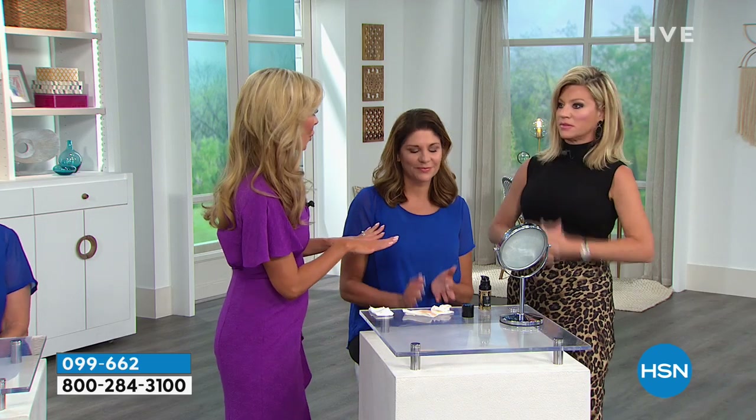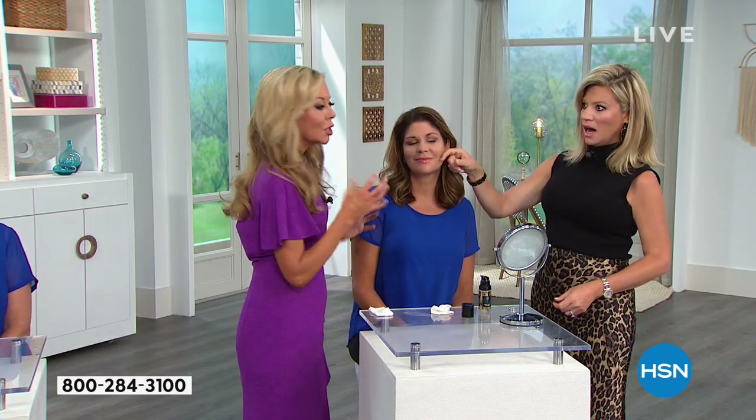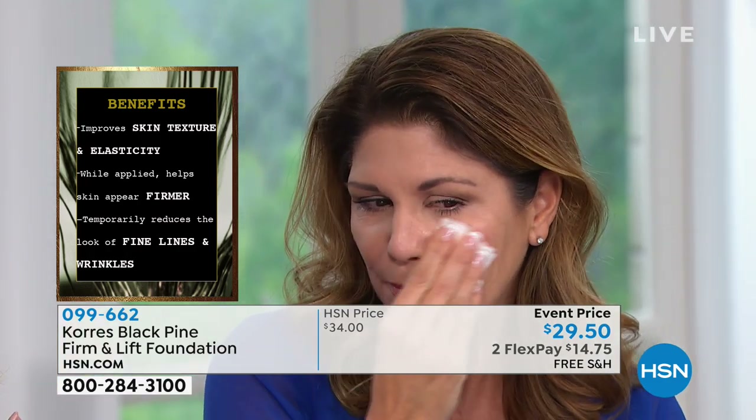Nothing else — no powder, nothing else. So here's the best part: can you just take your fingers, Amy, and touch her skin? Feel it. Is that amazing? So typically you put a foundation on, you've got to put a powder on — it's kind of sticky and tacky. Nothing else — you don't need to use any. Is that amazing?